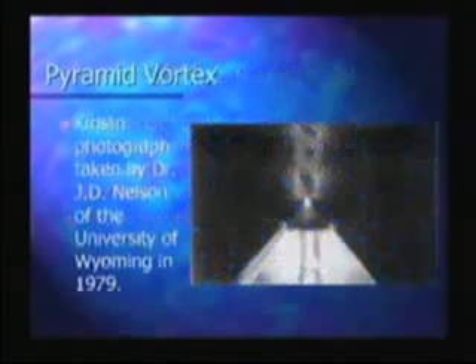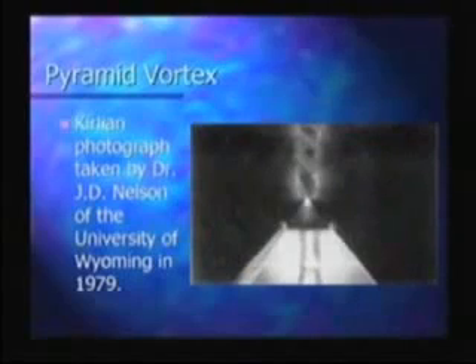Here's a Kirlian photograph taken by Dr. J.D. Nelson of the University of Wyoming in 1979. Notice how this kind of looks like the spiral from the DNA, or the caduceus — the spiral going around the caduceus. This is also apparently the spiral that people say goes up the spine, the Ida and Pingala of the kundalini energy going up the spine.